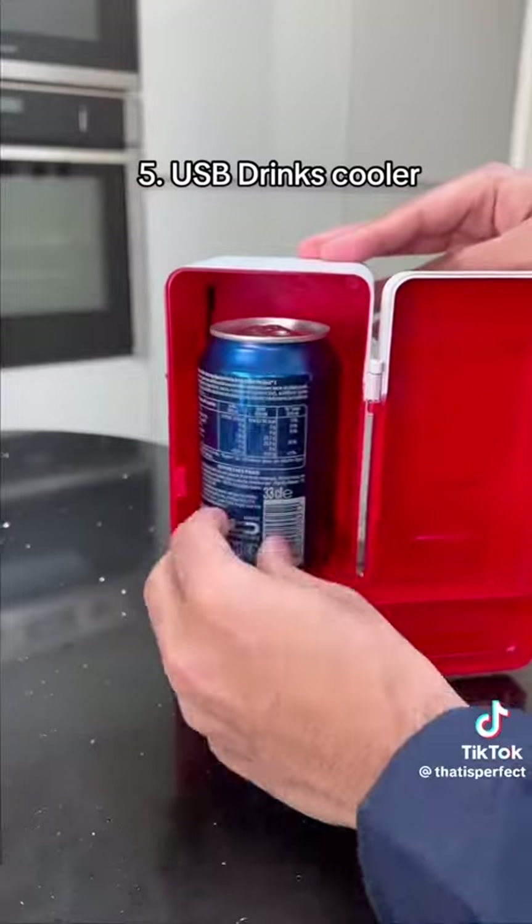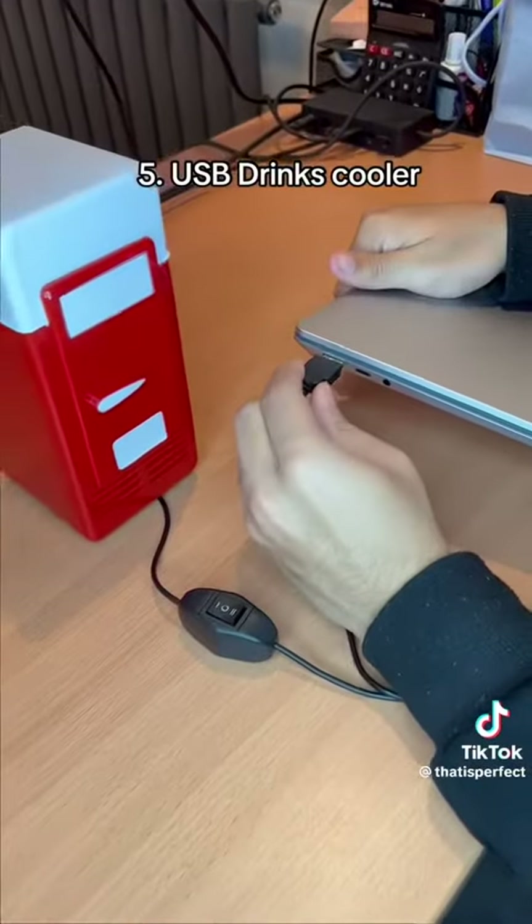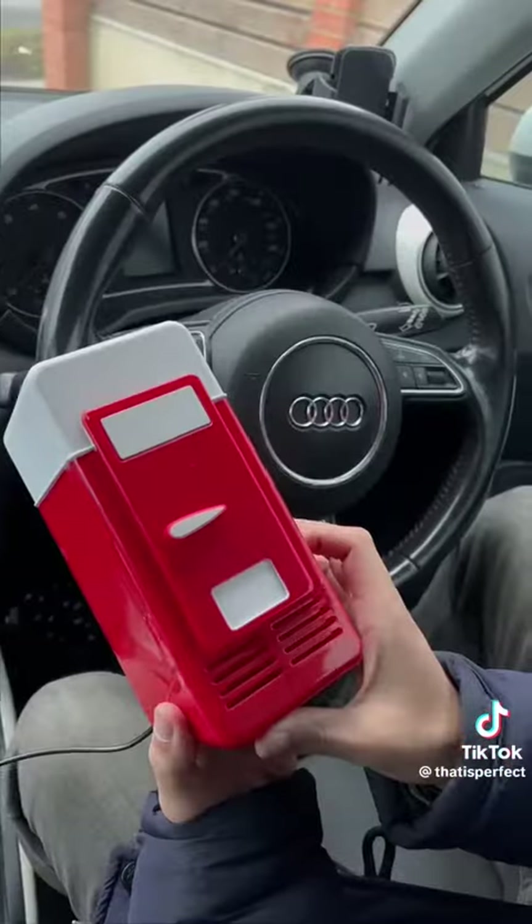If you hate having warm drinks, this USB drinks cooler can keep your drinks cold in the summer. It's lightweight and portable so you can even use it in your car.